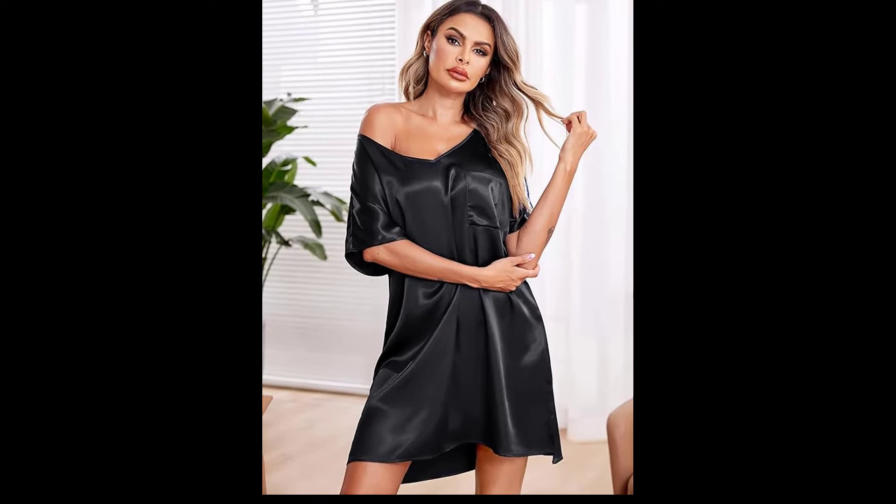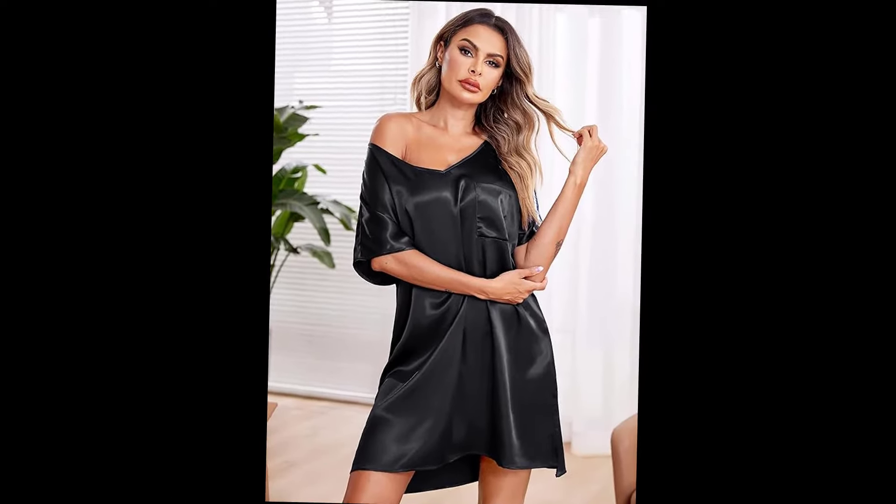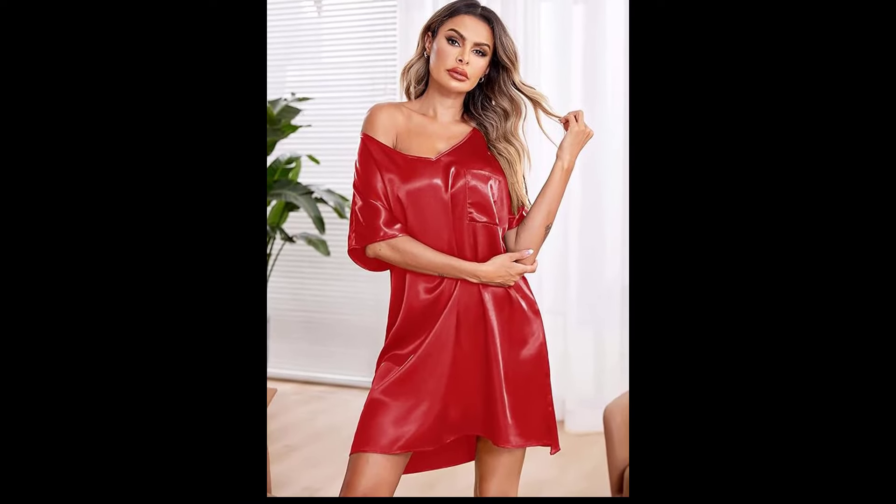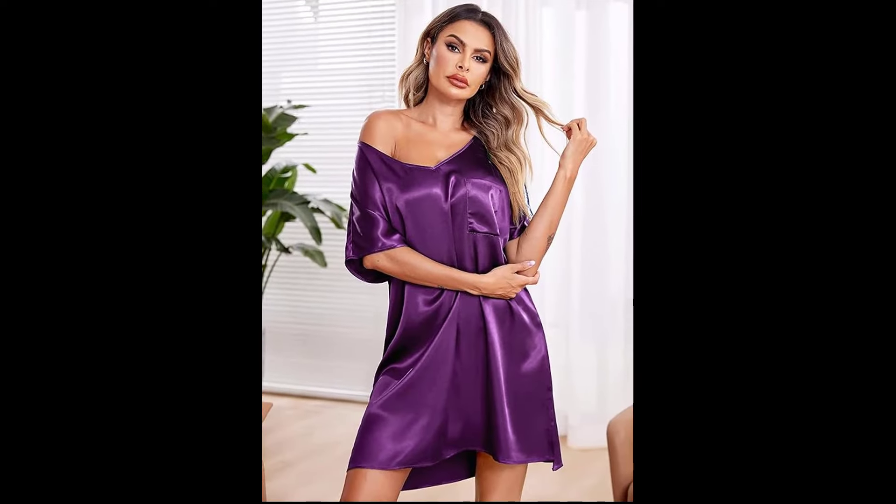Lastly, we have this elegant sheer kimono robe. It's perfect for adding a touch of sophistication and glamour to any outfit. Let's try it on and see how it looks! That's it for today's 4K transparent robes try-on haul.